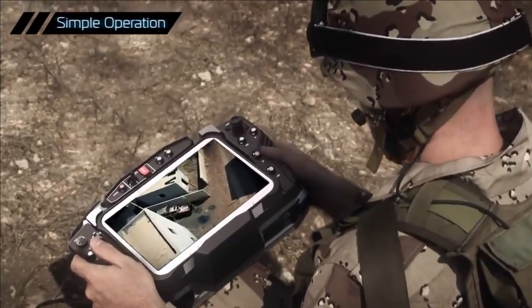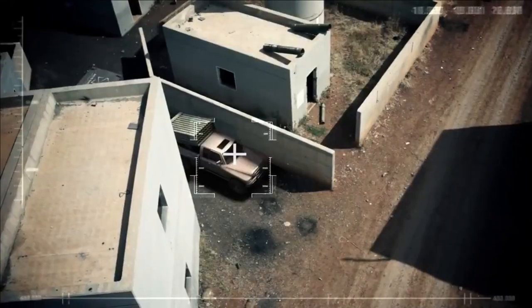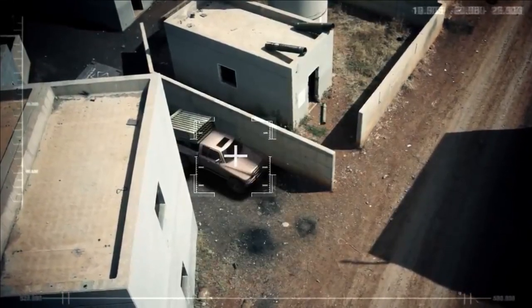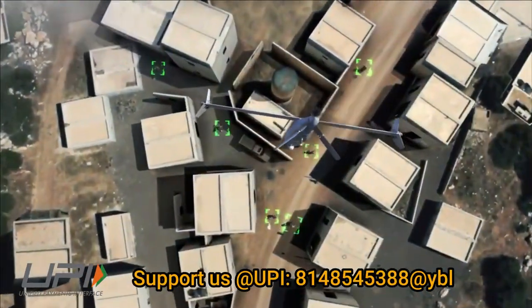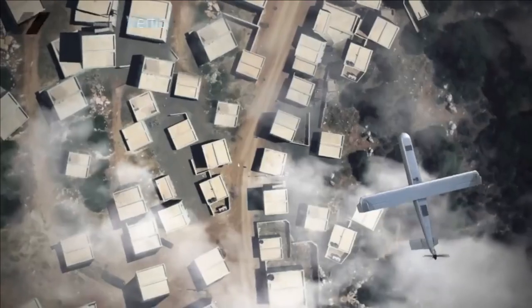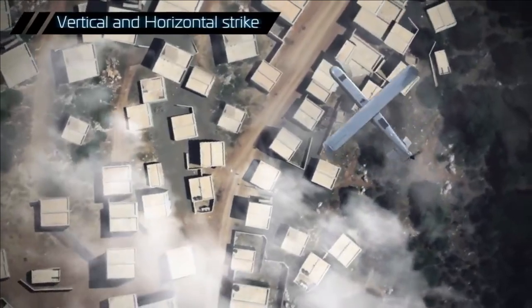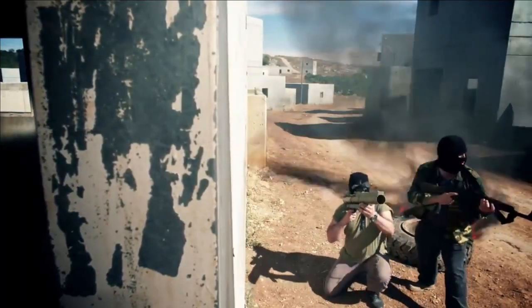The loitering munitions used in this system will have a minimum range of 100 km and a minimum accuracy of 2 m CEP. They can carry a high explosive pre-fragmented warhead or an anti-armor warhead with a minimum weight of 8 kg. The munitions will be able to loiter at a minimum altitude of 300 m and will have a launch altitude of 4,000 m or more.